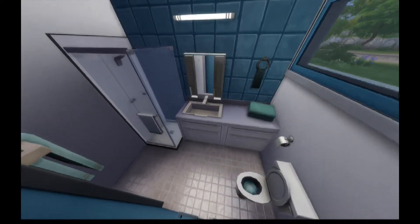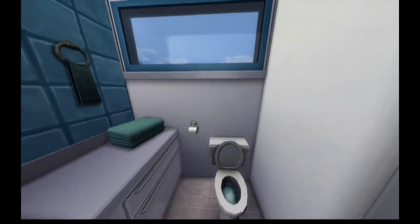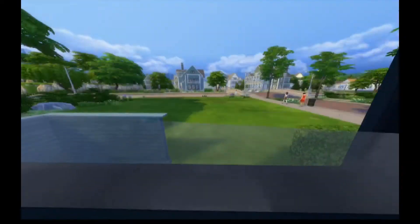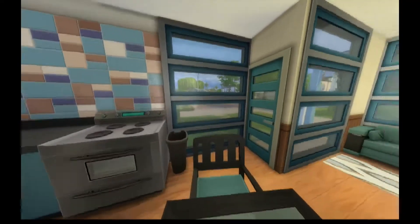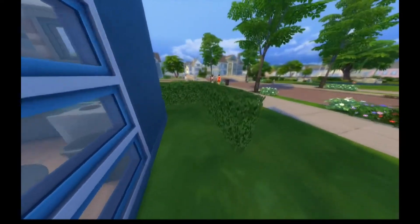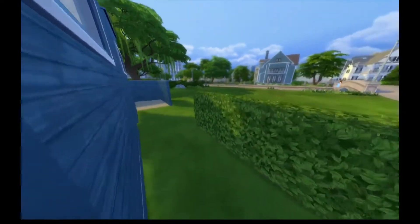Quite a cute little setup there, and that is pretty much everything. Just have a quick look out the window to see the neighborhood — empty lot beside it. I'll take you around the back to show you the garden because there's a little bit of landscaping done. It's not completely bare, which is good. A nice little hedge makes a little pathway around to the back.